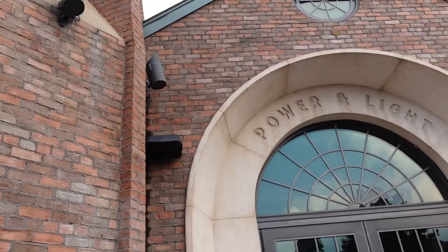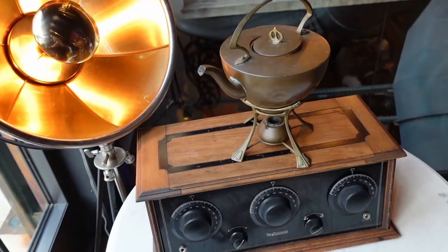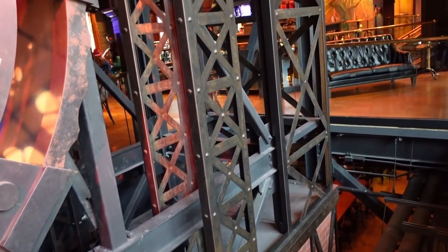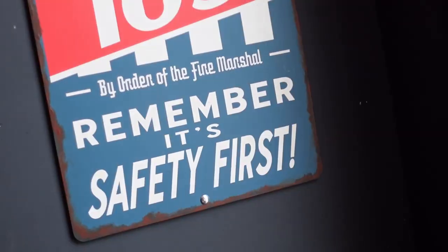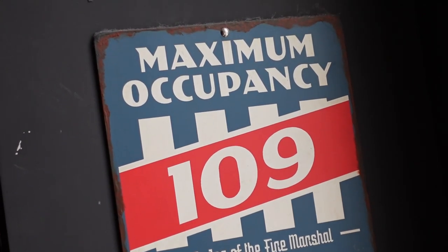My first impression walking in here is this place is awesome — it looks so cool. It's basically decorated like a 1920s electrical plant, so it just feels so cool. I love this style. It's not really steampunk, I don't think, but it's more like what an electrical power plant might look like on the inside in the 1920s. It's one of the coolest places I've ever been to as a restaurant. There are all these old-timey signs — even the maximum occupancy sign looks really cool.